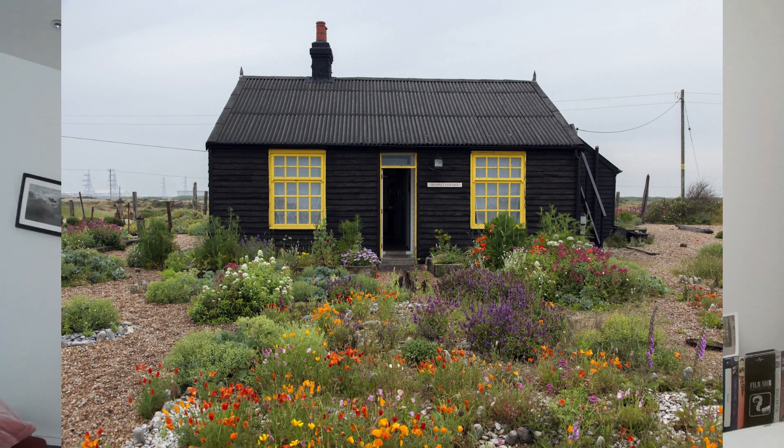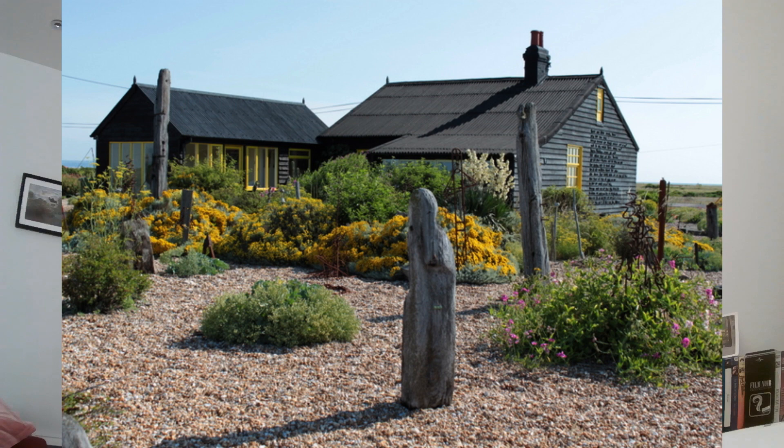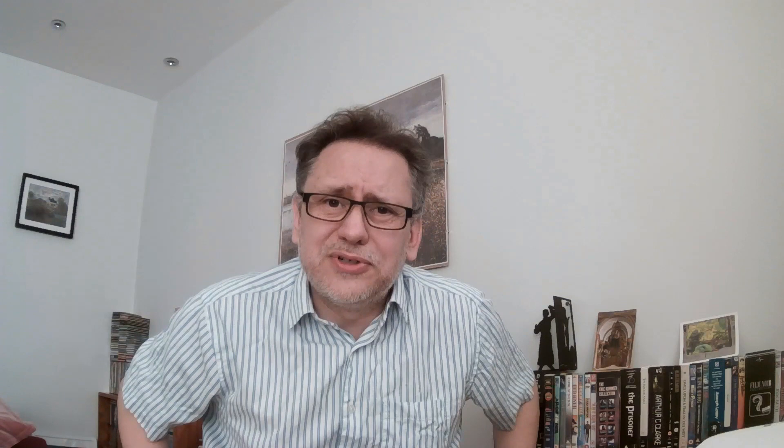Among them you'll find Derek Jarman's house. Derek Jarman was a British filmmaker who bought one of these huts and converted it. Most famously, he made a garden for it made up of pieces of flotsam and jetsam, debris picked up on the shore. It's very interesting, well worth visiting. Dungeness has a very special atmosphere about it — there's nowhere else in England like it. I really love it.